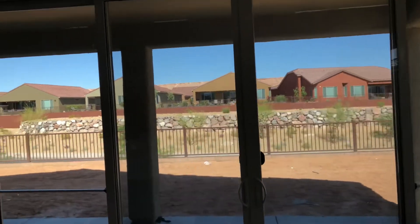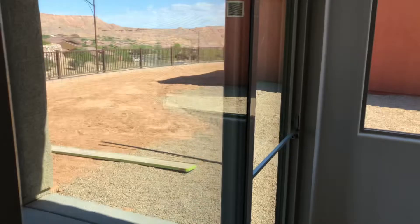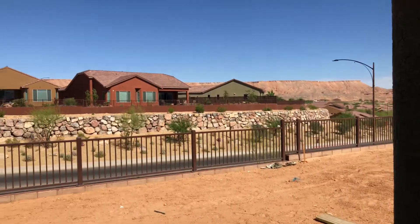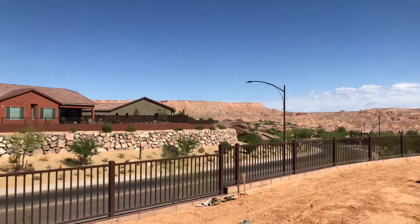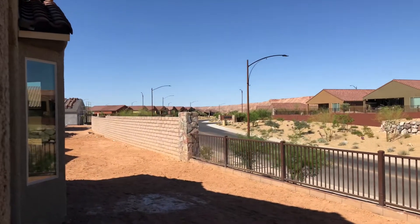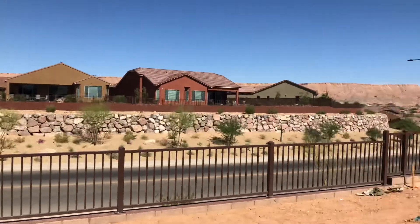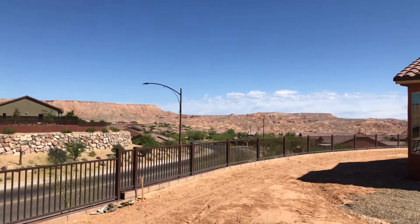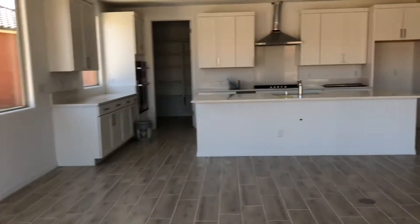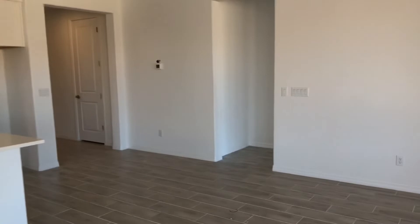It's an awesome lot here. Beautiful vistas here at the Mesa. Three-foot fence behind you. Awesome lot.